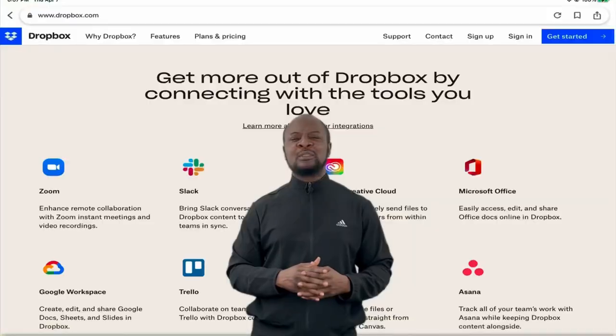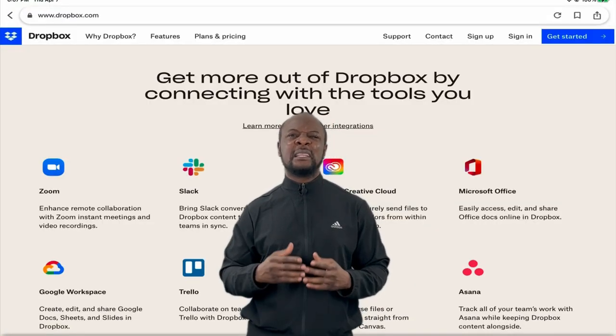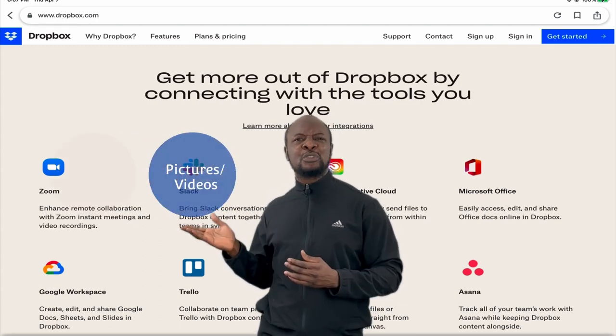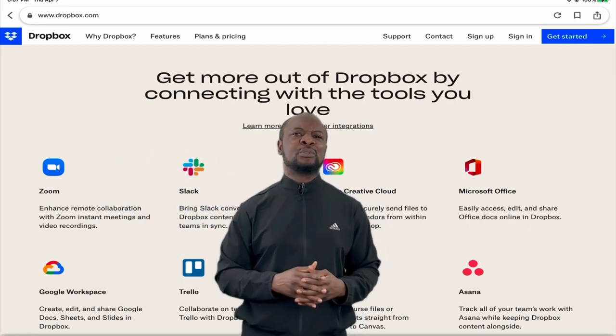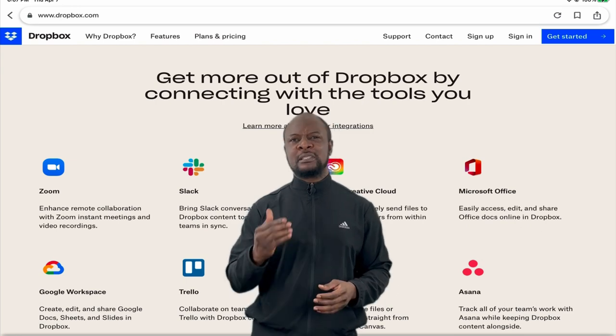Now, what will you do? If you've ever lost a phone or a laptop carrying important documents — like files containing information like your project or dissertation if you're a student, pictures or videos that are important to you, a presentation, or anything at all that is important to you — then you will know how extremely important and valuable it is to have a secure backup.